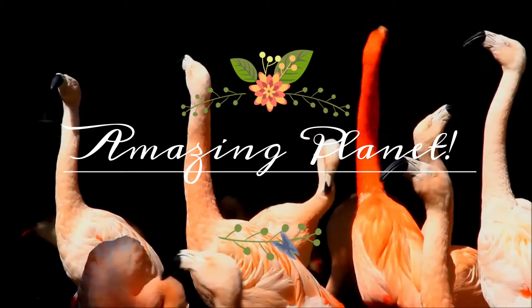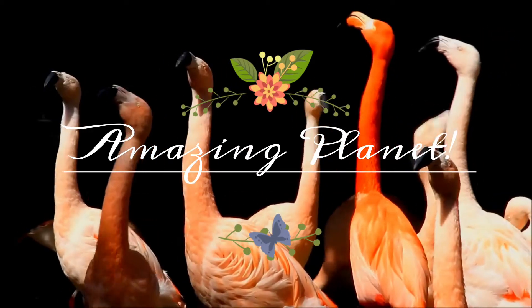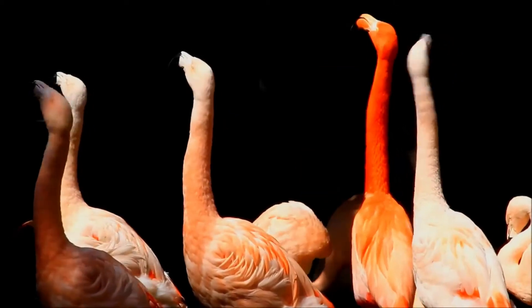Did you know that most hummingbirds weigh less than a nickel? Amazing, isn't it? Let me welcome you once again.